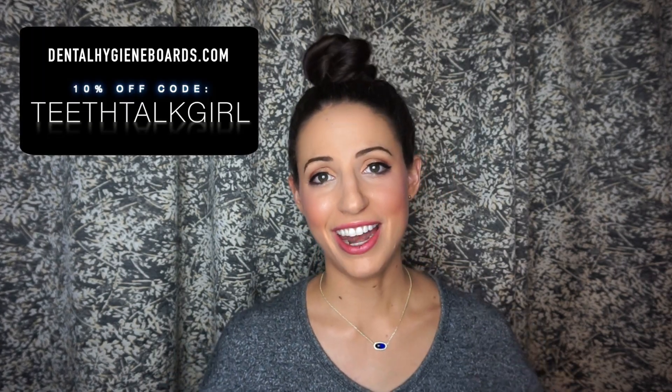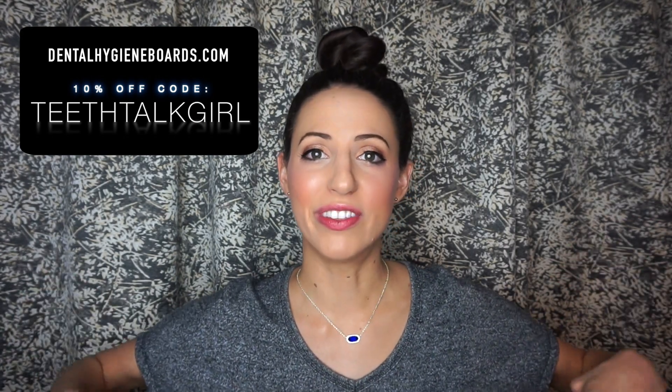After talking with the company, they said since I'm making this video they'll offer you 10% off — just use the coupon code 'teeth talk girl,' that's me, and you're welcome. I'll link that in the bottom bar. It's dentalhygieneboards.com, coupon code 'teeth talk girl.' They're also having a sale right now, so instead of $199 I think it's $149, plus the 10% off with the code. If you're considering it, I'd do it soon to save your dollars.